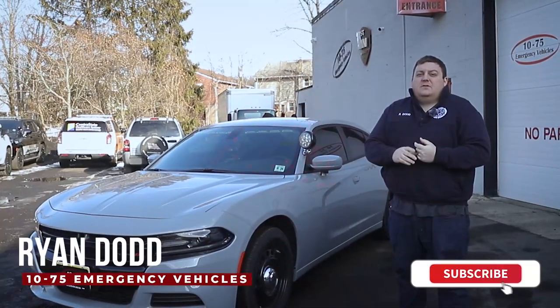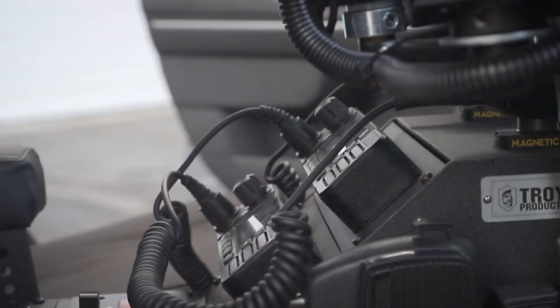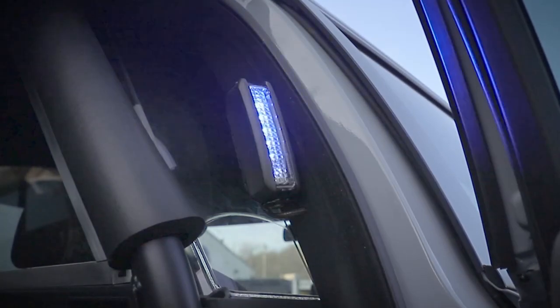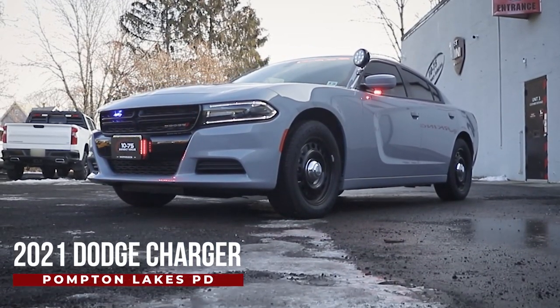How you doing? It's Ryan with 1075 Emergency Vehicles. Come check out this week's build showcase of this 2021 Dodge Charger for the Fompton Lakes Police Department.